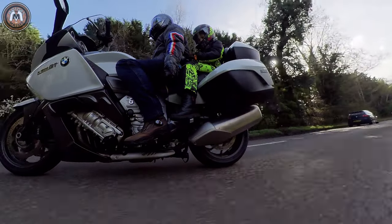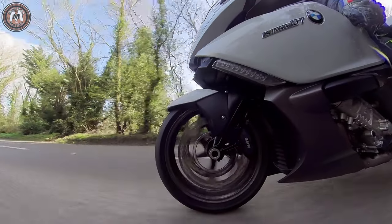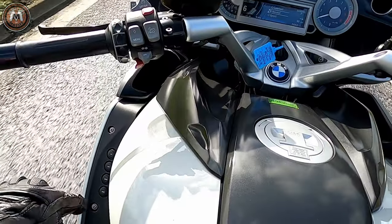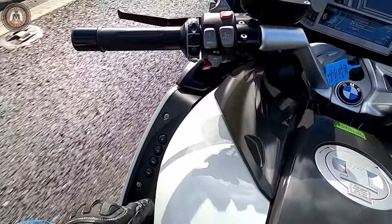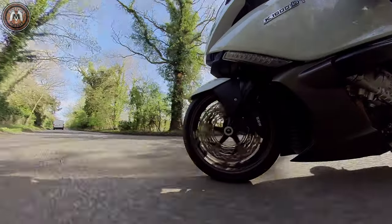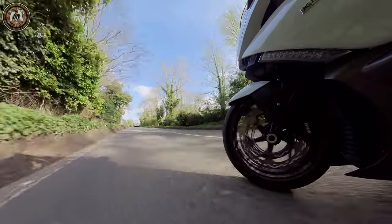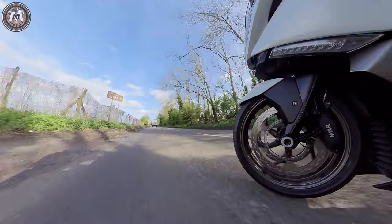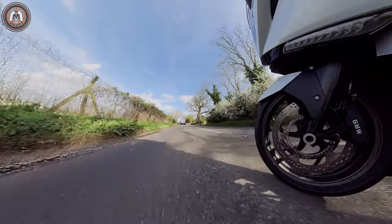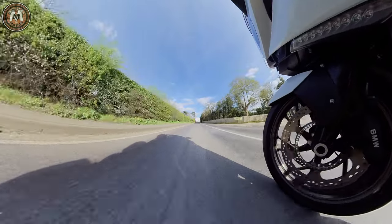So you twist it in and out to select modes. There's cruise control on this as well, heated grips — obviously BMW heated grips — and all sorts of buttons down here. You can turn the traction control off if you want. The modes: road mode, rain mode, and various suspension modes. Three ride modes and three suspension modes. I've got it in road and normal and it all seems very normal. Unbelievably smooth.